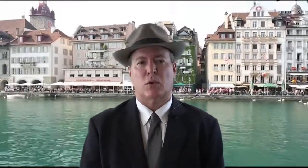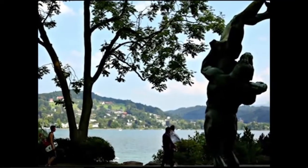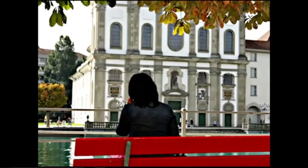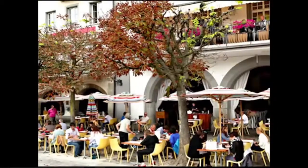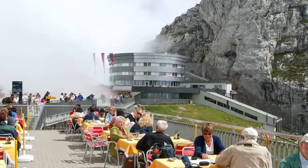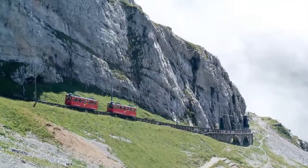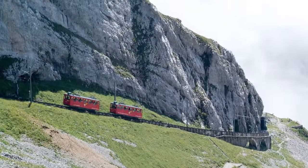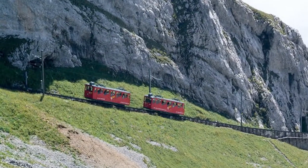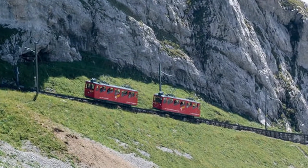This is one unforgettable side trip that you must take, known as the Golden Round Trip. This includes the boat trip from Lucerne to Alpenstadt and a ride up the world's steepest cogwheel railway to the Pilatus Kulm Peak. The ride to the top of Mount Pilatus is one of the most spectacular you will ever experience. It's hard to imagine that the engineers and workers who built this track were able to construct such a massive feat while overcoming the obstacles presented by the steepness of the mountainous terrain.